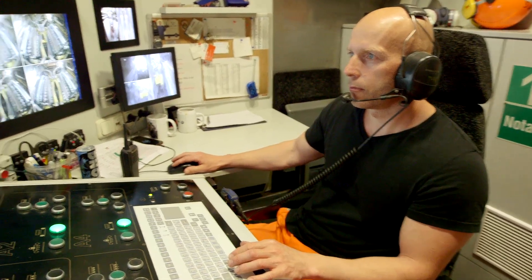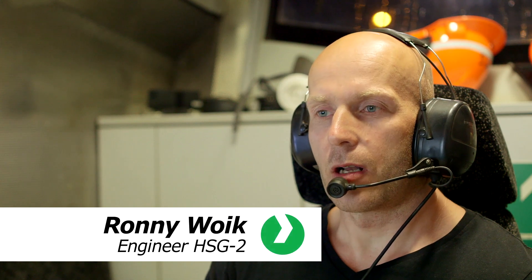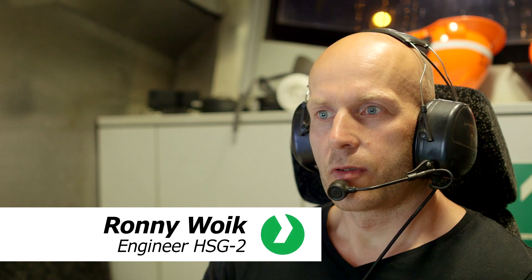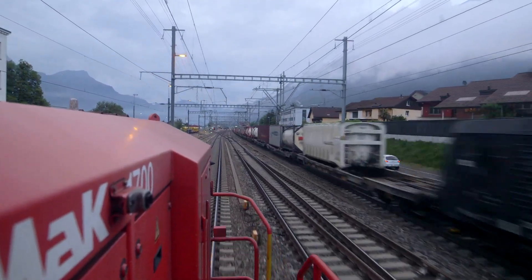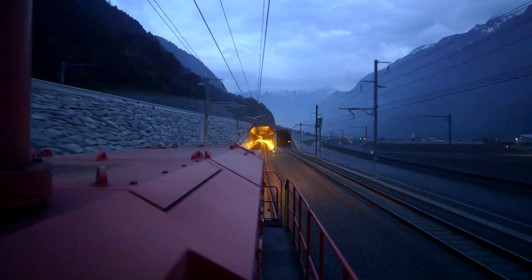Engineer Ronny Voik is now in charge of HSG2. We've changed the abrasive wheels, turned the engine around, and are waiting for the green light from the train controller. It's time to grind the southbound line — a journey of 57 kilometres through the tunnel.